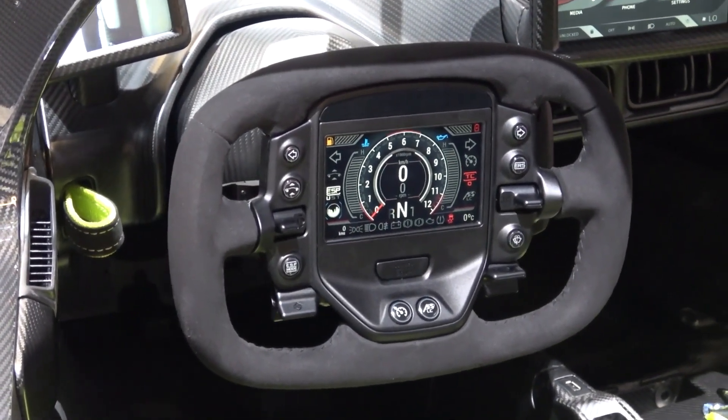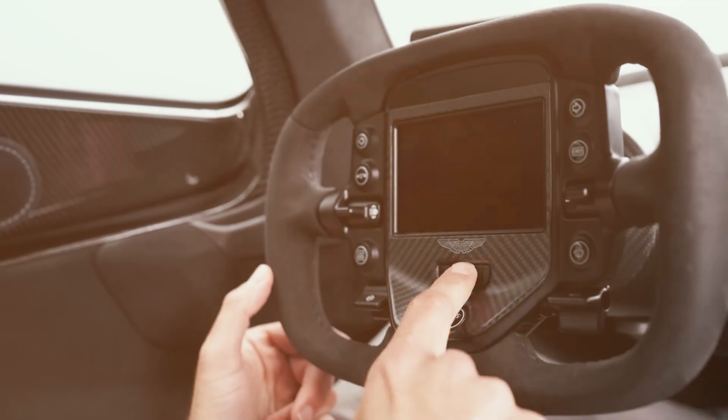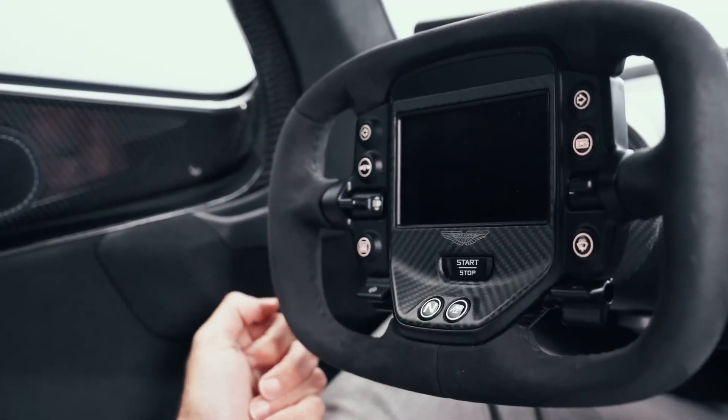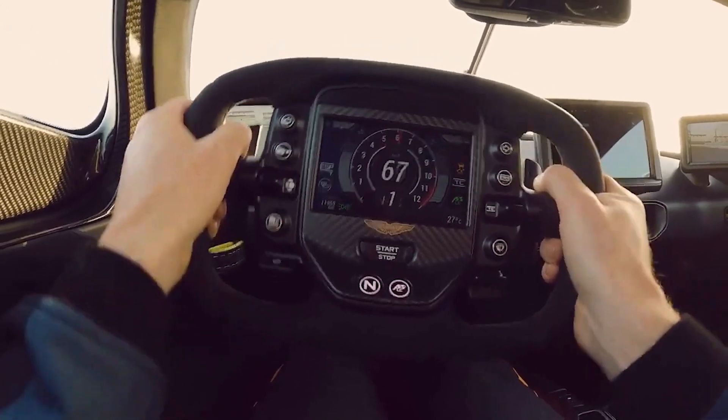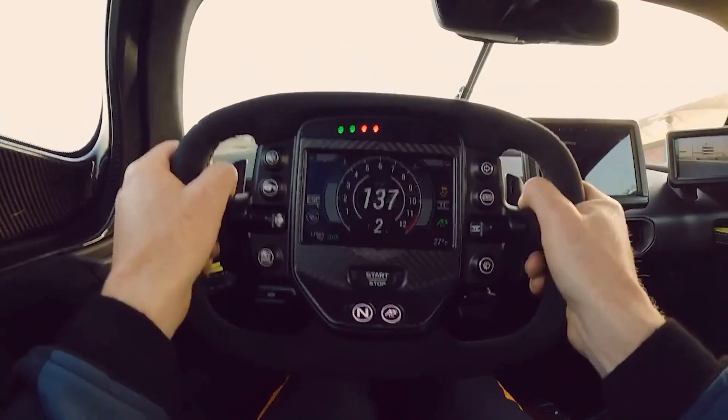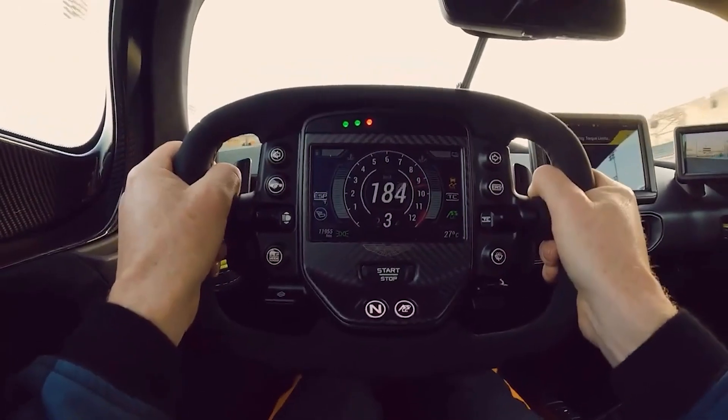This isn't just a car, it's a command center. The steering wheel itself deserves a moment of appreciation — it's inspired by racing and comes loaded with dials and switches, so the driver can make adjustments without taking their hands off the wheel.